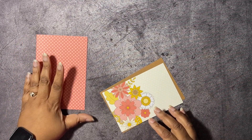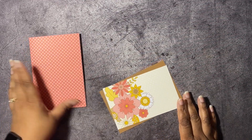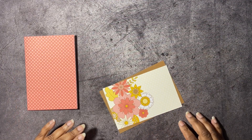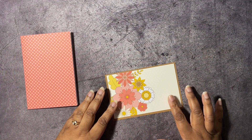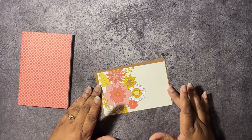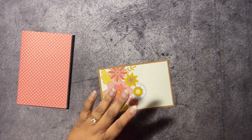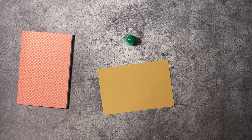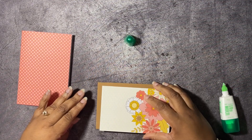We have four projects to do and about six other cards to show you. Our first card is going to be real quick and simple. This is the card base from the Memories and More — they're double printed, full card bases. This is one of the Memories and More cards that I've cut down to three and three-quarters by five and three-quarters, and we're just going to mat this on a piece of Pecan Pie card stock.